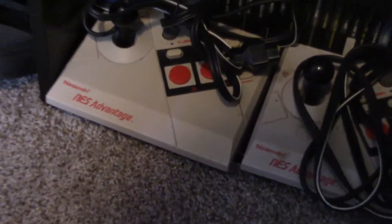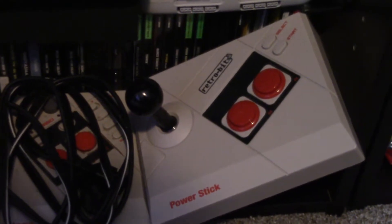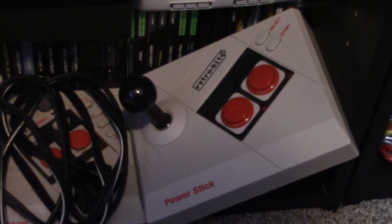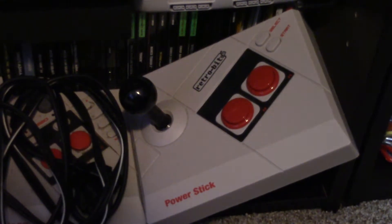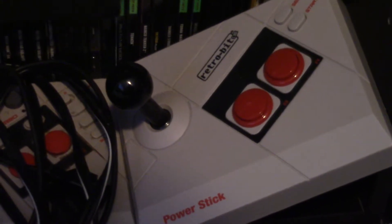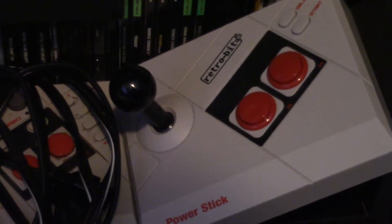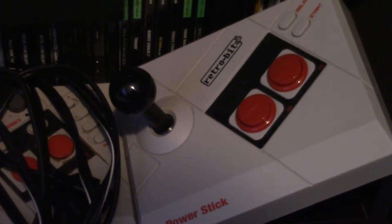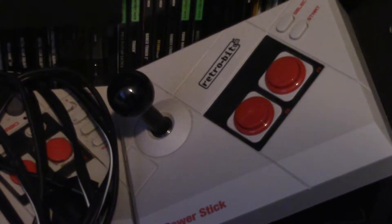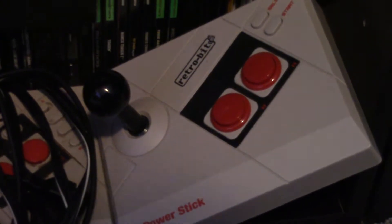Now you can see I've got my NES Advantage, my other NES Advantage, and the Retro-Bit Power Stick — which is basically a modern Advantage released in the last few years. It doesn't have the turbo or the thing where it plugs into two ports, but the stick and buttons are better. They can actually be replaced with Sanwa arcade sticks and arcade buttons, so if I ever want to get hardcore on NES games, I could change them out.